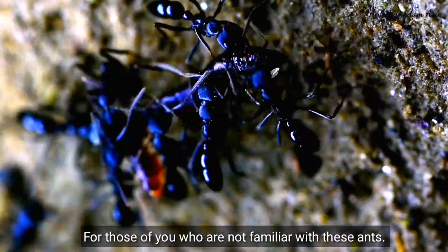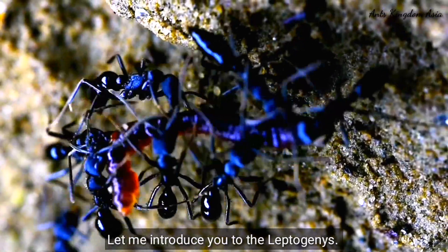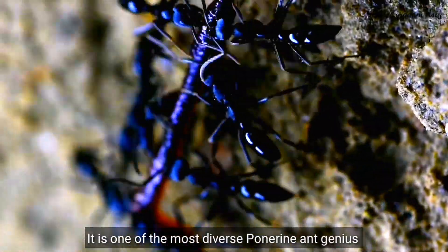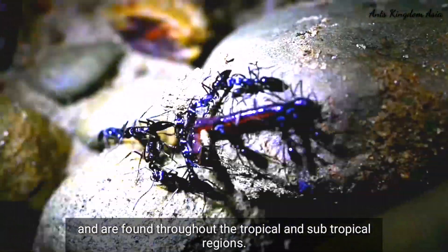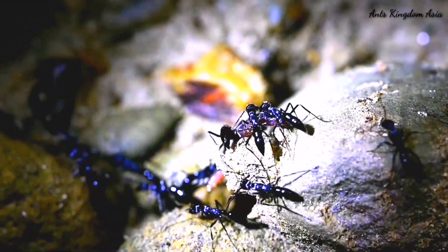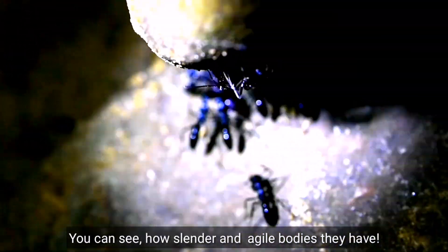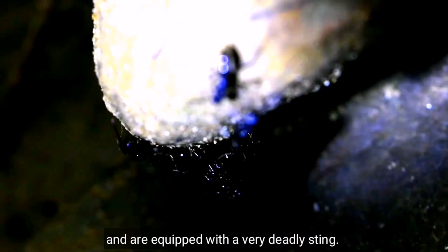For those of you who are not familiar with these ants, let me introduce you to the Leptogenys. It is one of the most diverse Poneran ant genus of the world, and they are found throughout the tropical and subtropical regions. These fellows are very efficient hunters. You can see how slender and agile bodies they have, and they are equipped with a very deadly sting.